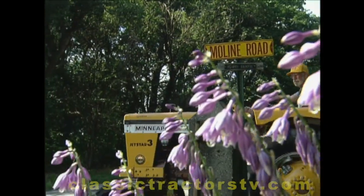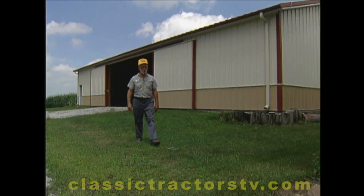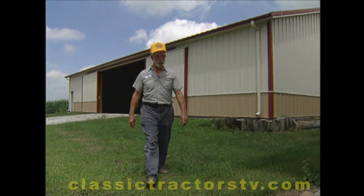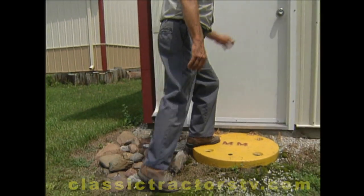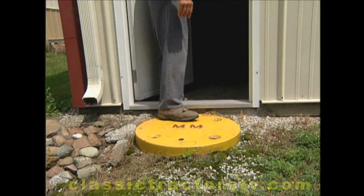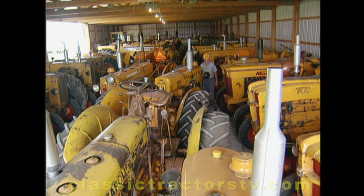Dick Lowry is more than just your typical Minneapolis Moline enthusiast. This building here is where I keep the older ones, the old models. And there's a lot of mufflers sticking up when you go in here, probably about 45, at least 45.